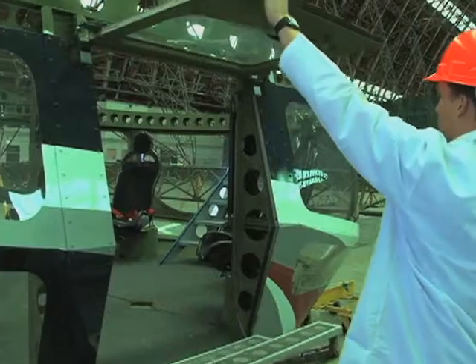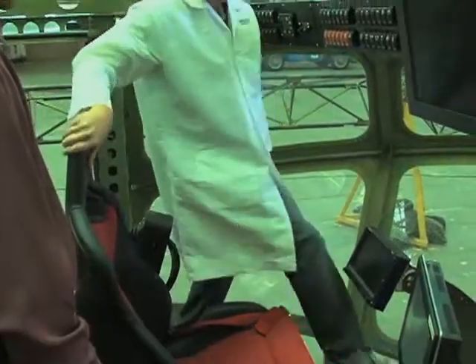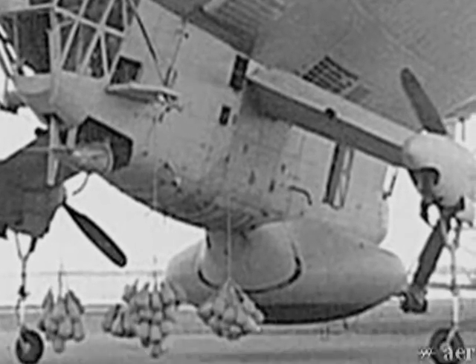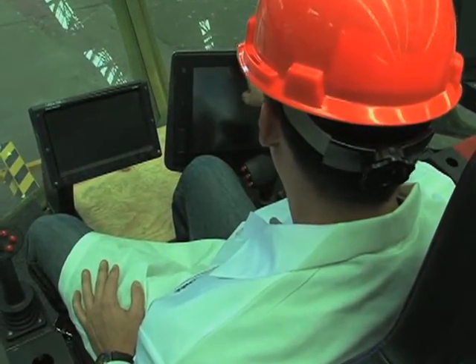Aeronautical engineer Tim Kenney says the key to the system is a new technology that allows the craft to go up or down without removing or adding weight, as is done on conventional airships. The craft is sometimes lighter and sometimes heavier than the air around it.